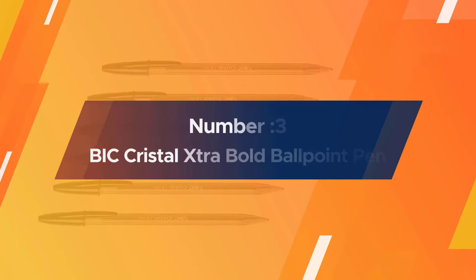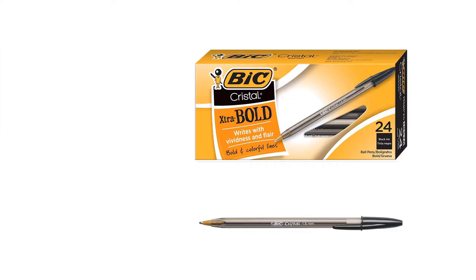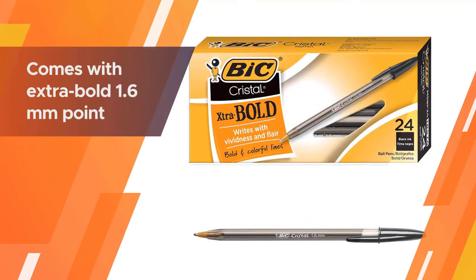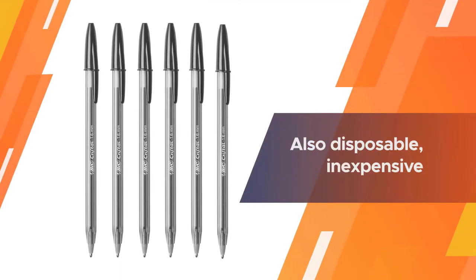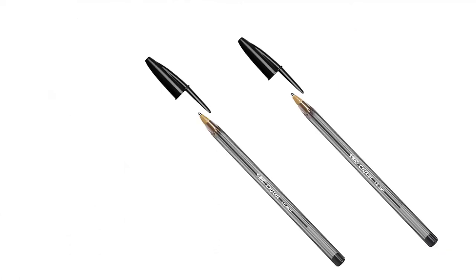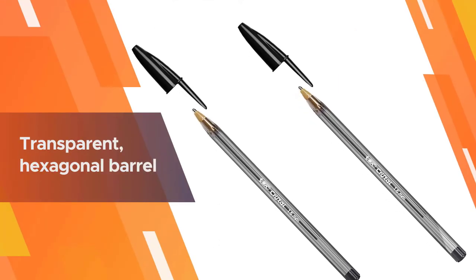Number three: the BIC Crystal Extra Bold ballpoint pen. You can't go wrong with the classic BIC Crystal ballpoint stick pens. The extra bold 1.6 millimeter point is one of the largest available. It's also disposable, inexpensive, and easy enough for most people to write with. These ballpoint pens are sold as packs of 12 or 24 pens.